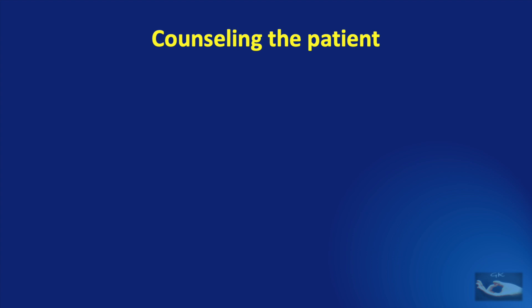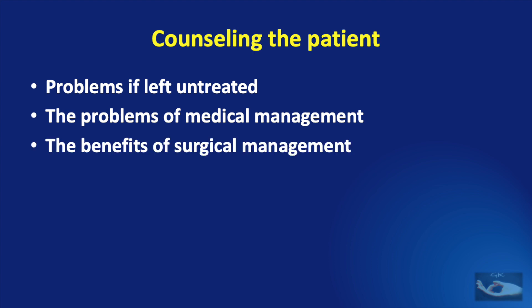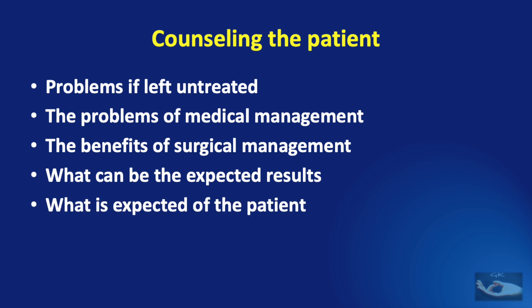We first counseled the patient and his attenders, discussing the problems if these fractures were left untreated. We talked about the problems of conservative management with just a POP, explaining that the dislocation was so bad that good function may not result. We then talked about the benefits of surgical management — reducing edema and compression on the hand to restore good function — and what was expected of the patient regarding physiotherapy and post-operative instructions.